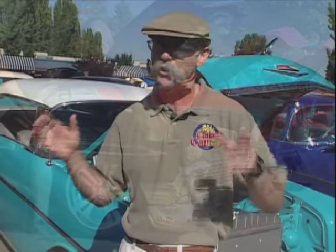From bone stock to some of the most elaborate customs on the planet, they're all here in God's country. Joining me now is Bud Worley, the official ambassador of this Tri-5 extravaganza.